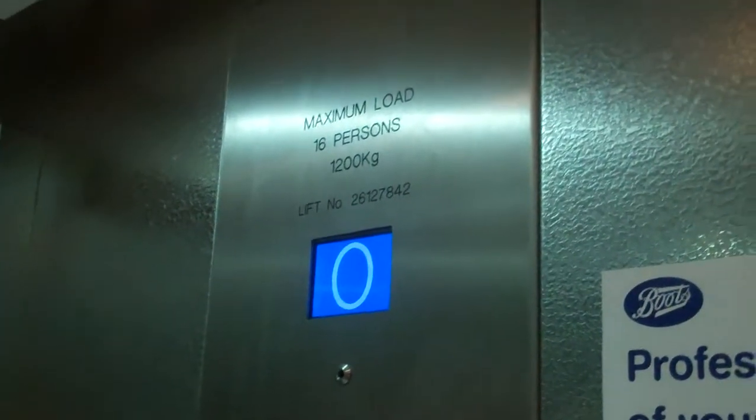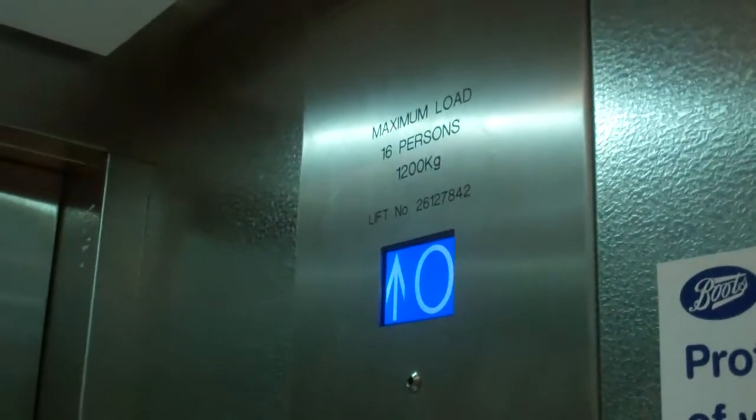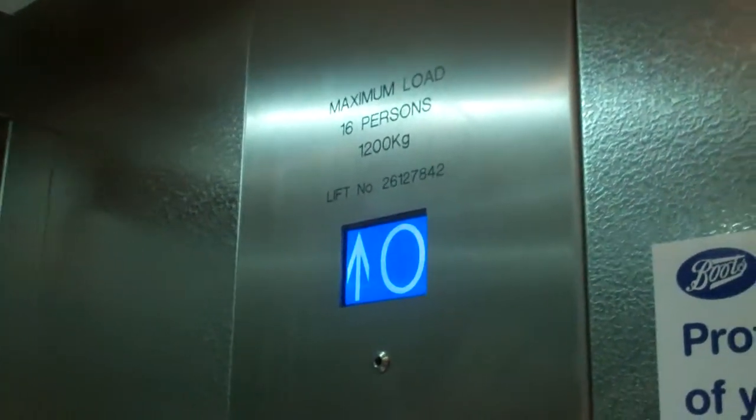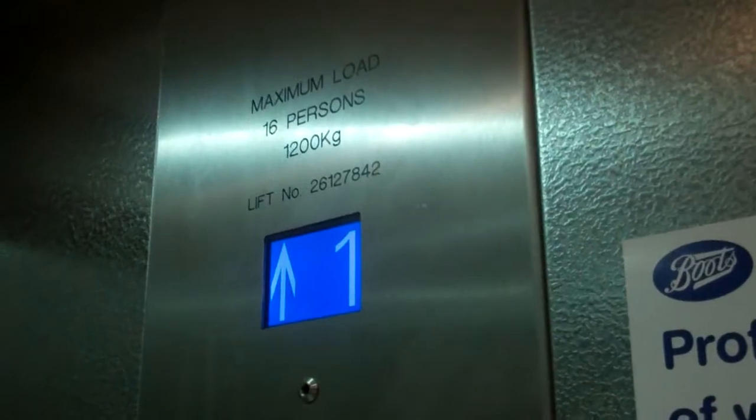Bring out ground floor lever. Level zero. Doors open. Go back up to one. Doors closing. Here we are back at first floor level. Level one. Doors open.